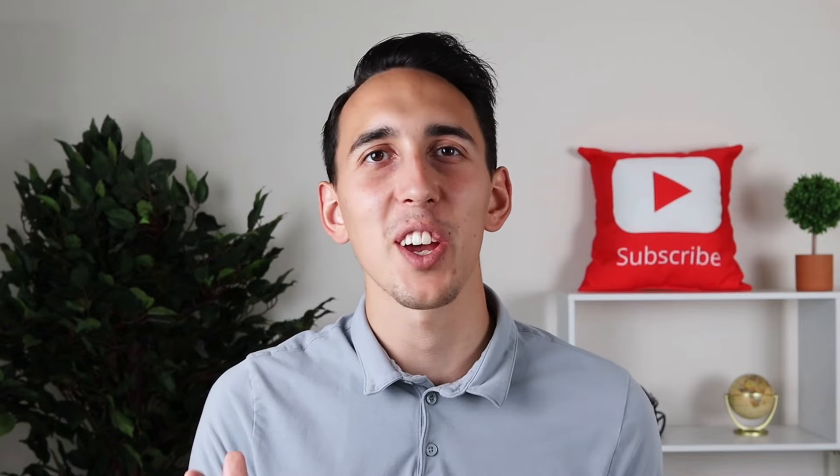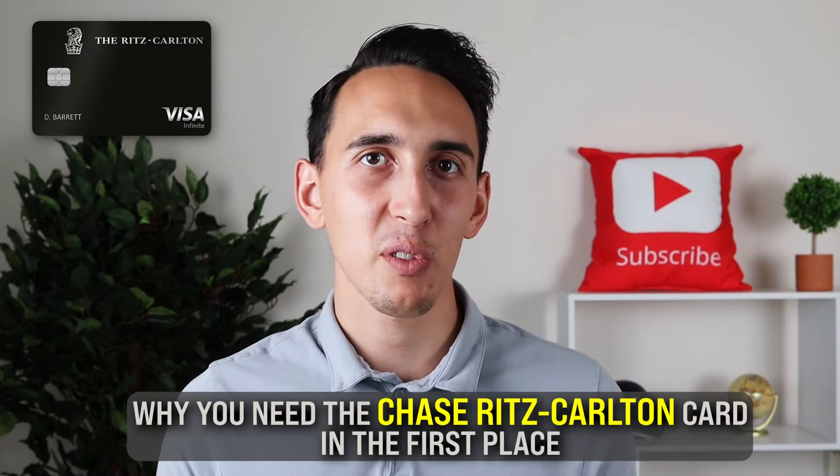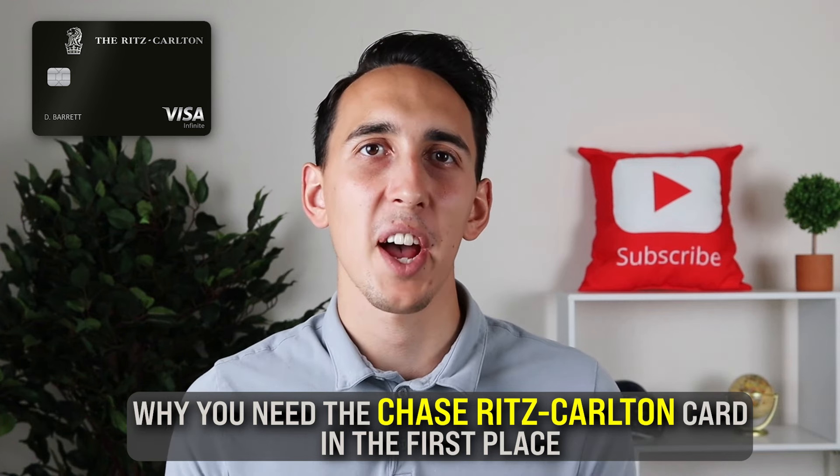In this video, I'm going to show you how to work around that and product change to still get the Chase Ritz-Carlton card. But even more importantly, why you need the Chase Ritz-Carlton card in the first place and the core value that the card has.